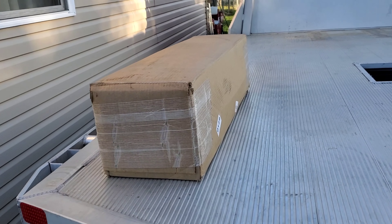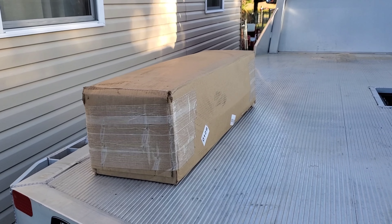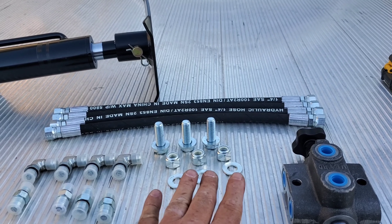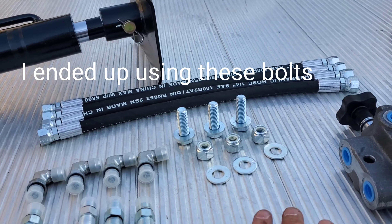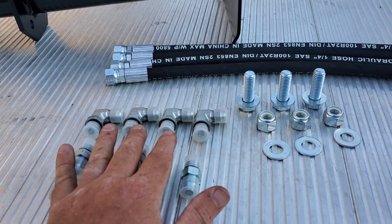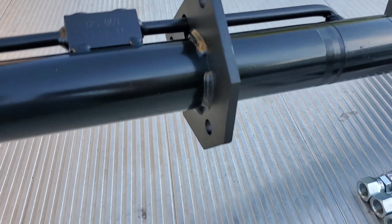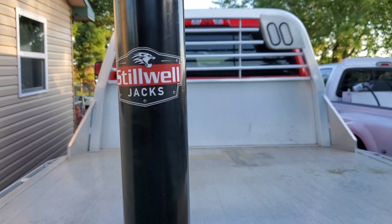Today we're gonna upgrade this jack. I've got the box of what I ordered — we'll get this opened up, show you what we ended up getting, and get this thing installed. Should be pretty easy. So this is what came with it: you've got your selector valve, three bolts for the jack, four 90-degree fittings, four straight fittings, four hoses, and here's the jack — this is a Stillwell hydraulic jack, the tradesman edition.